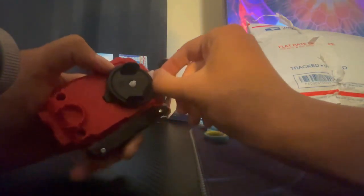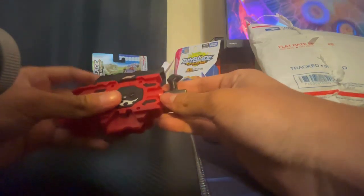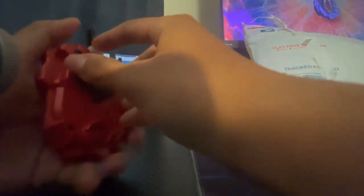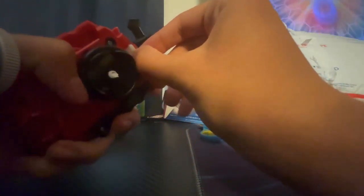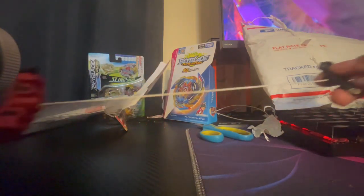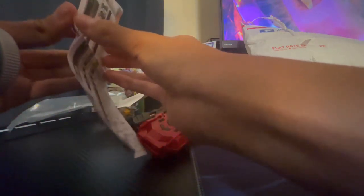I'm not really sure what the point of this is but it's there. Maybe this is the locking mechanism. Yeah, we can shift it from left to right — that's awesome — and I guess this locks it. Wow, I cannot wait to try this tomorrow; I'm not gonna try it right now because it'll make too much noise. All right, there's the string launcher. Oh wait, I also got these instructions.